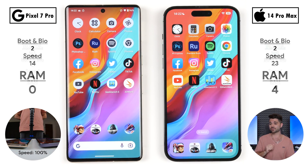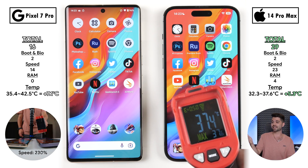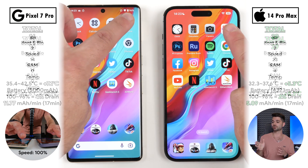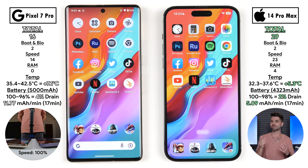Checking temperatures at the end of the test: the Pixel increased by 7.1°C, which is not bad, but not as good as the 5.3°C increase on the iPhone 14 Pro Max. The Pixel drained by 4% battery, while the iPhone drained just 2% — though iPhones are known to drain less at the 100% mark. That left us with 11.77mAh per minute on the Pixel versus 5.09mAh per minute on the iPhone. When it comes to battery life and temperature, the iPhone still seems to be king.